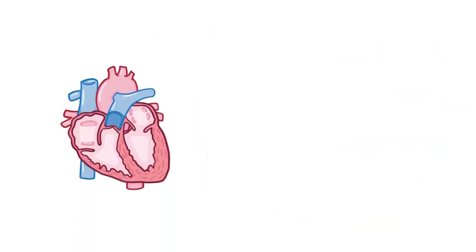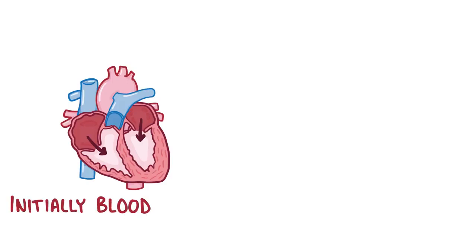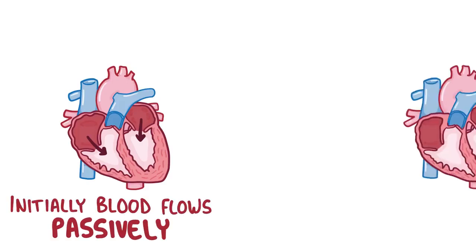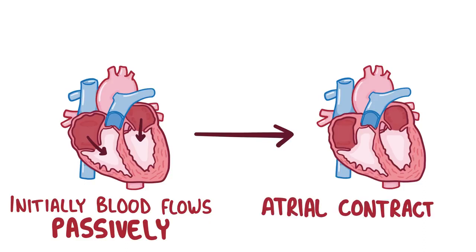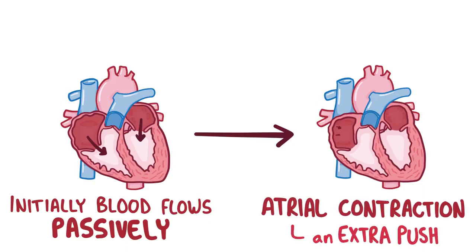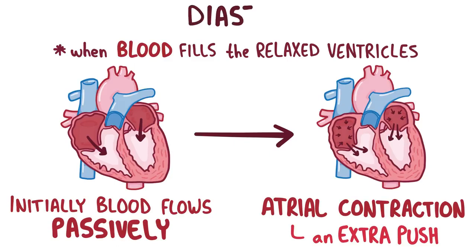In reality, a lot of these things are happening at once, like a factory with lots of things happening in parallel. For example, the right and left atria are both full of blood, and that blood moves through the tricuspid and mitral valves down into the ventricles. Initially the blood flows passively into the ventricles, but near the end there's an atrial contraction that gives the blood an extra hard push. This part of the heartbeat, when blood is filling the relaxed ventricles, is called diastole.